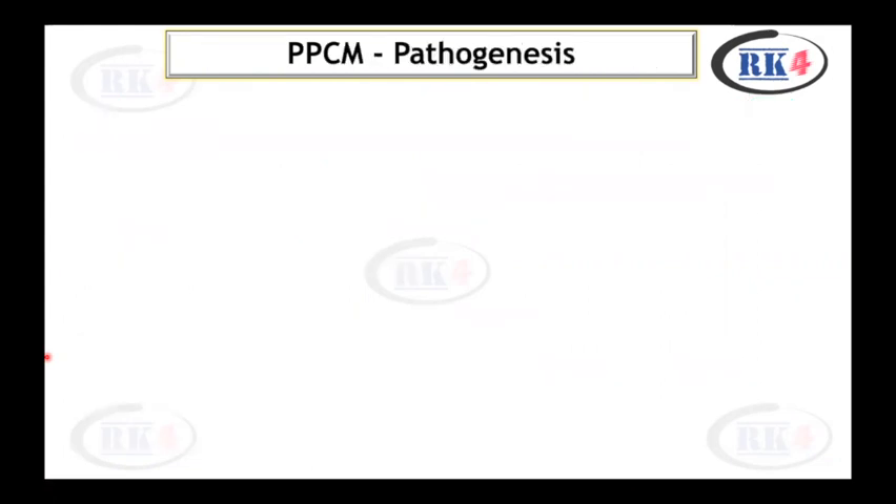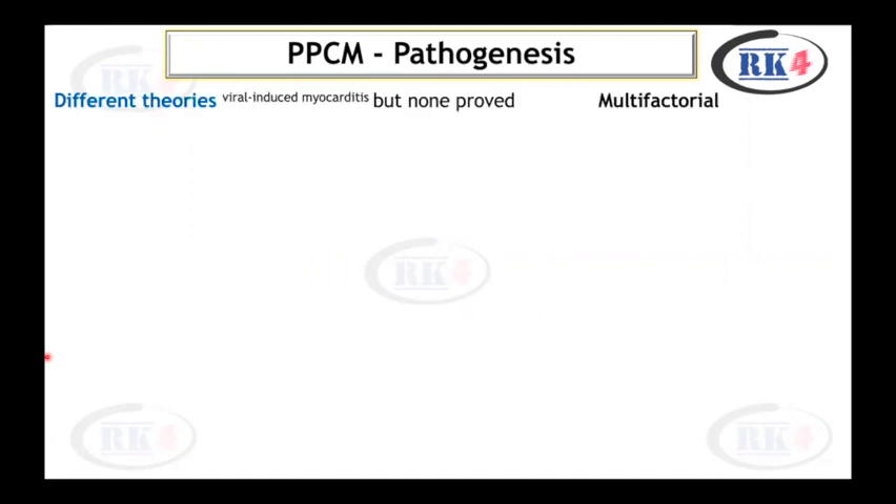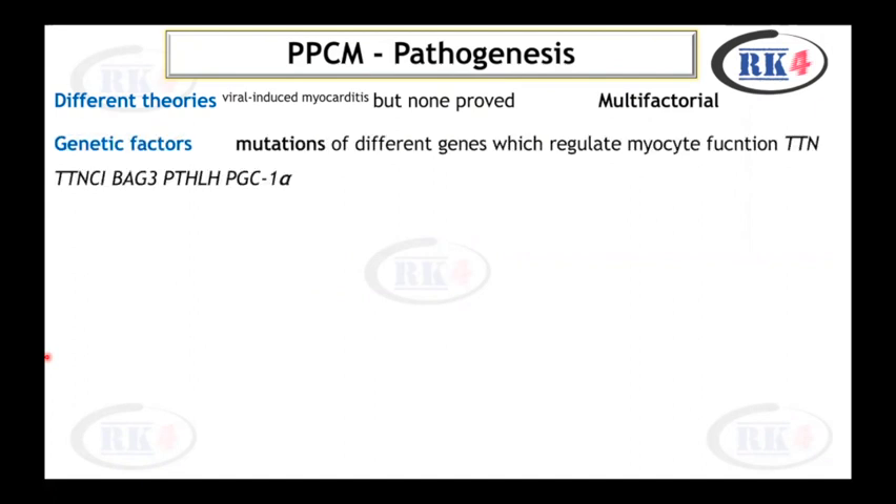Regarding the pathogenesis of peripartum cardiomyopathy, different theories are proposed, like viral-induced myocarditis, but none have been proved so far. Peripartum cardiomyopathy is due to multifactorial reasons. There may be genetic factors involved — mutations of different genes which regulate myocyte function can lead to peripartum cardiomyopathy. There may also be vascular hormonal models responsible.